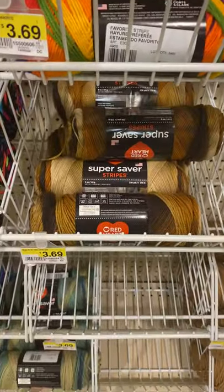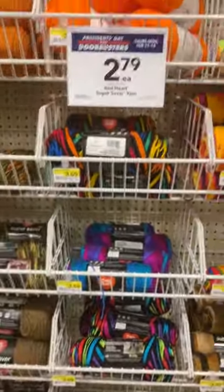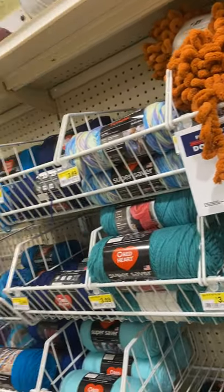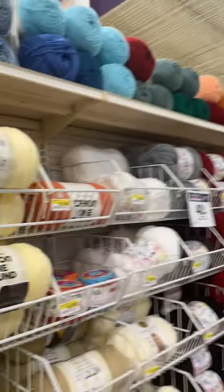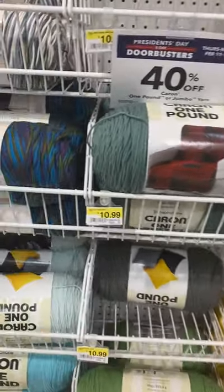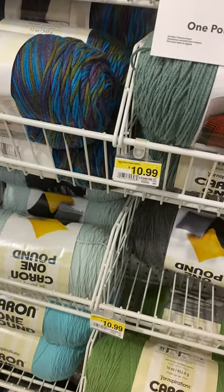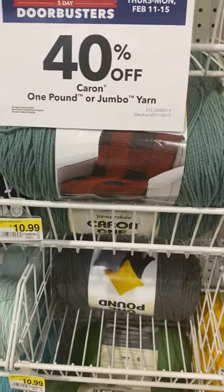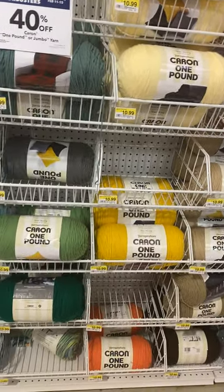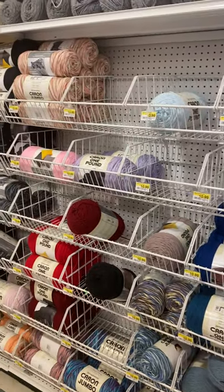Oh, they've also got it in brown if you want to do some fall — maybe wait until spring and see if they put their fall colors on sale. Wow — the one-pound yarn, 40% off! Oh my God, and it's $10.99. So that's like almost five or six bucks for a pound of yarn — five bucks! And this is the one-pound Karen yarn, all on sale.